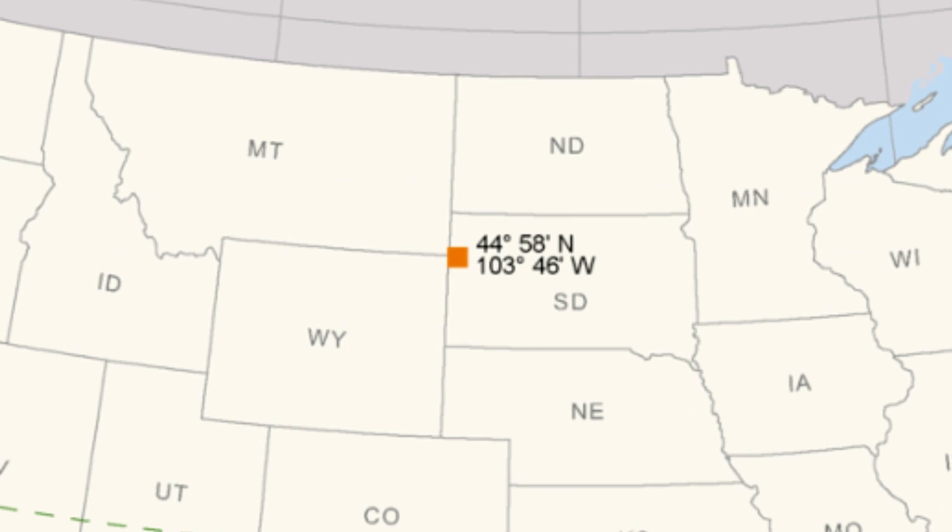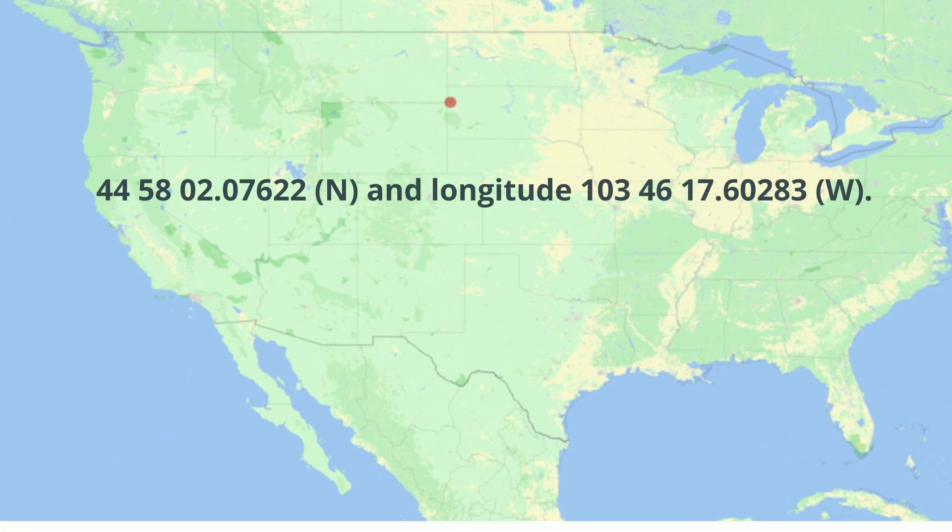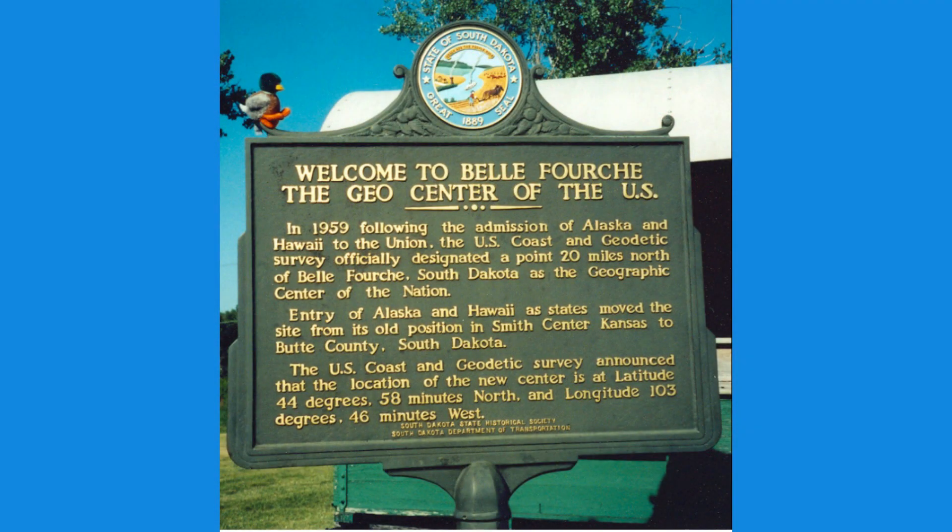Here are the exact GPS coordinates. To help the public out, there is a nearby marker located in the park in Belle Fourche.